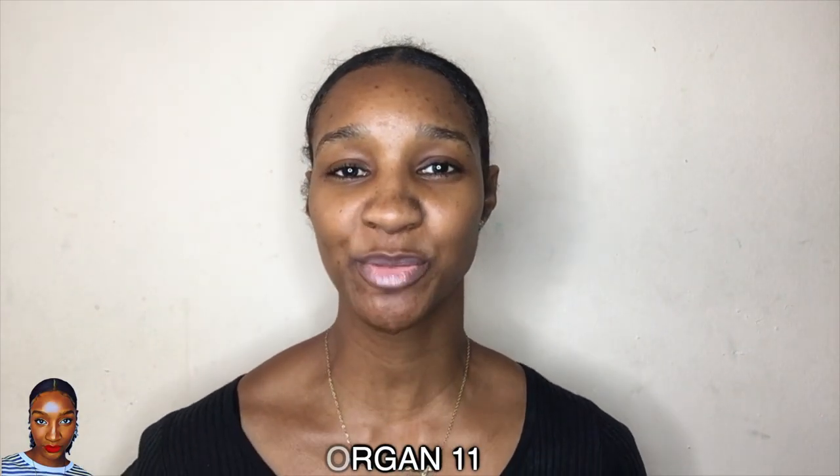Hey guys, welcome to my channel. I am Miss Lauren Lee 11 and today I'm going to be showing you my autumn or fall wash and go for 2019. The reason why this is for 2019 is because my hair has changed since a year ago — the texture has changed, the length has changed, and the products I use have changed. So I'll be showing you all the moisture that I'll be imparting today.